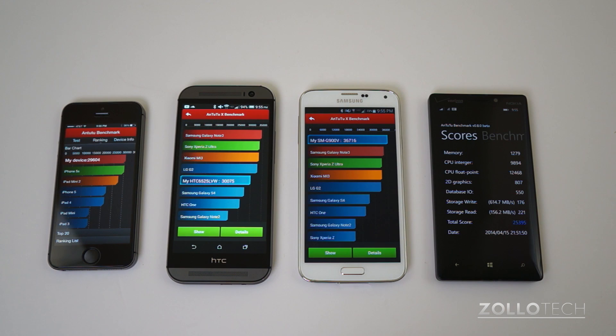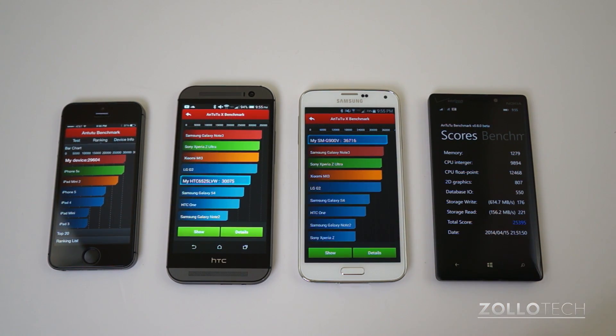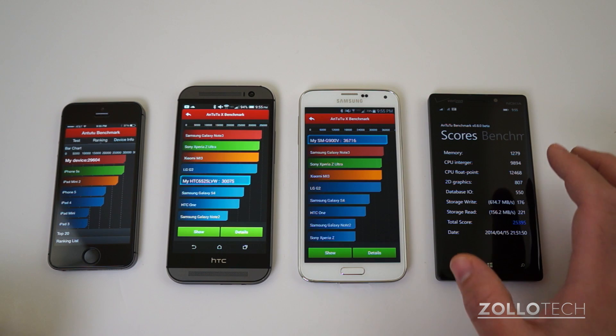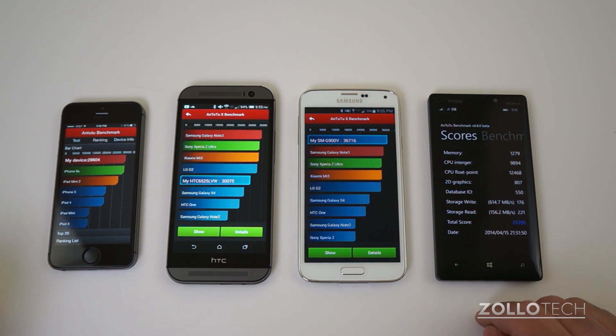The Antutu tests have finished. The Galaxy S5 came in on top at 36,716, then the HTC One at 30,075, then the iPhone 5S at 29,604, and then the Lumia Icon at 25,395. The test on the Lumia Icon wasn't as comprehensive, so take that with a grain of salt and use the last benchmark as a true comparison. For the next two tests, we won't include the Lumia Icon as there's nothing else compatible to test.